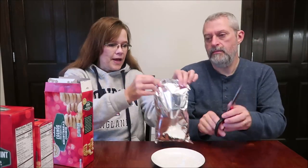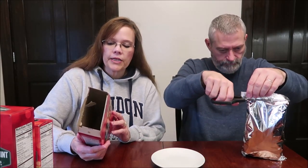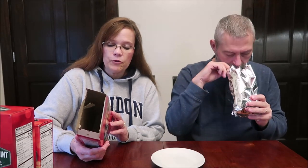First we're going to try the eggnog shortbread cookies. I like shortbread cookies. It's just a package — that's how they come. 'Welcome holiday cheer into your home with the flavor of the season — eggnog. Our shortbread cookies allow you to enjoy this enticing flavor anytime, even without a cup.'